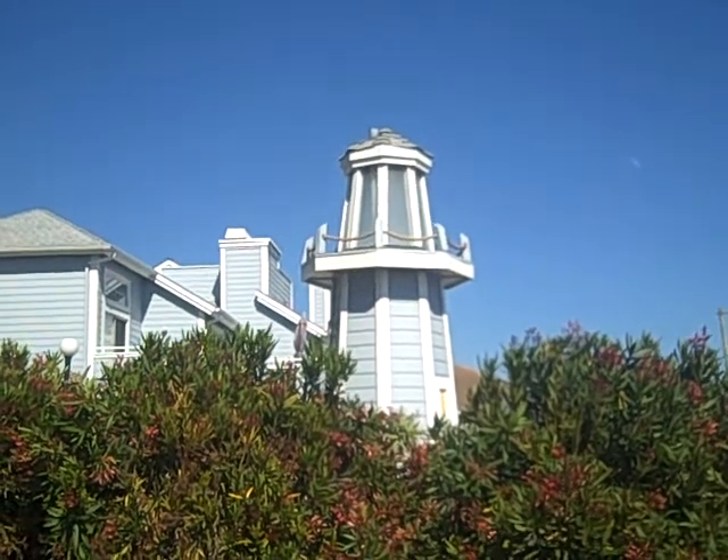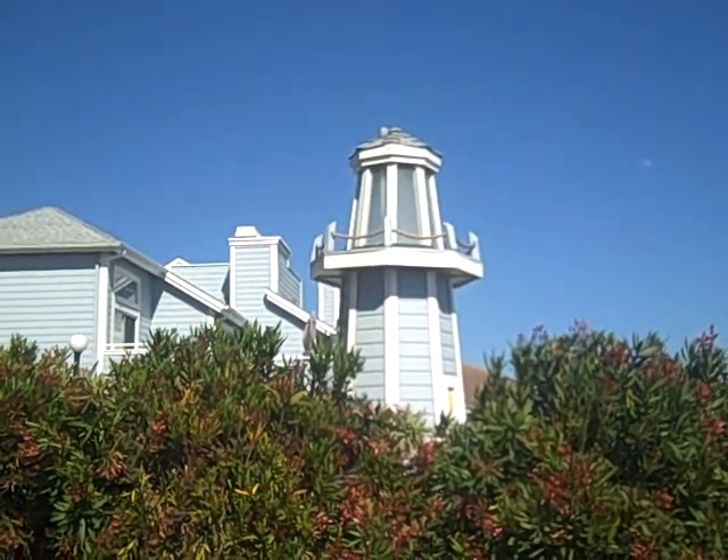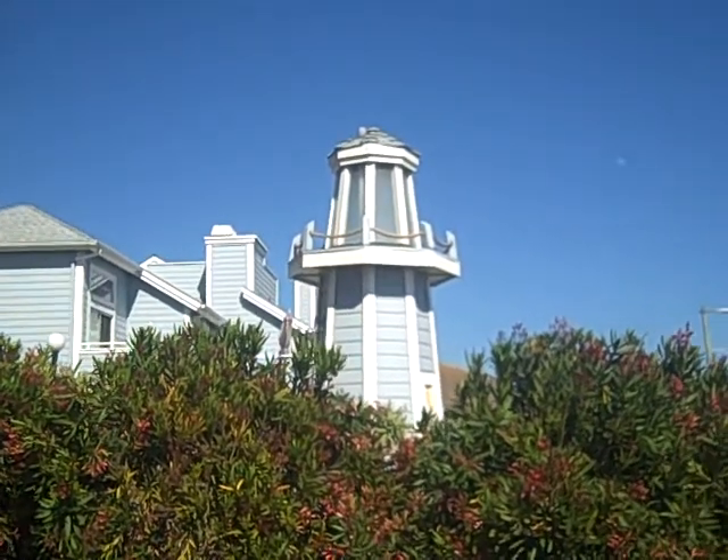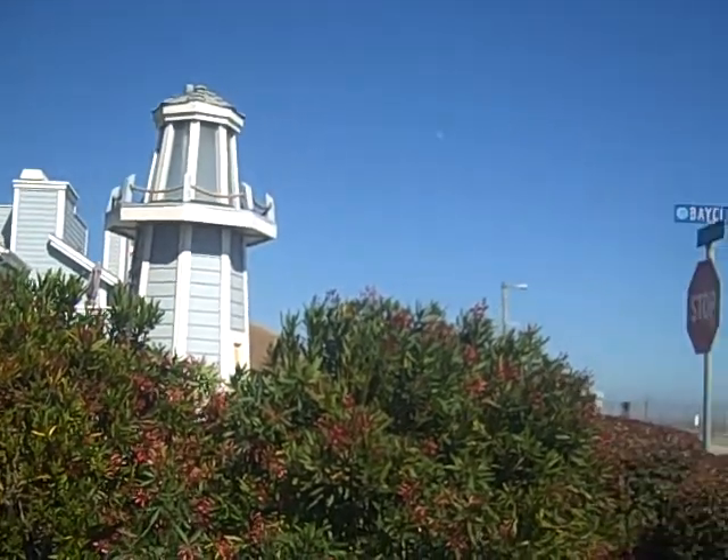Julia Waldorf, JuliaWaldorf.com, and guess what we're looking at? We are looking at a condo in Shell Beach, Pismo Beach area that I just listed yesterday.